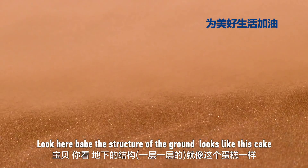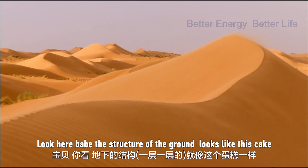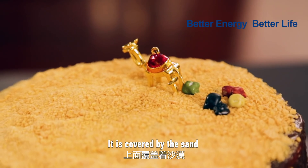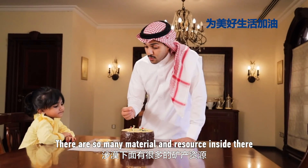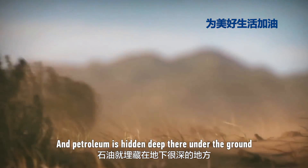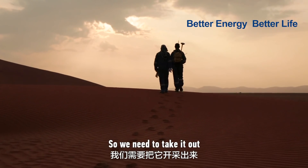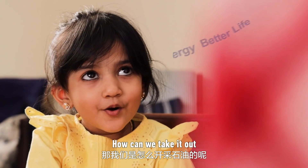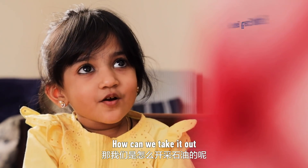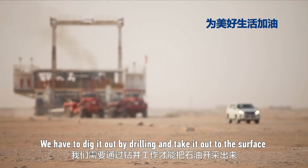Come here, I will show you. Look here, baby. The structure of the ground looks like this cake, and it's covered by sand. There are so many materials and resources inside, and petroleum is hidden deep under the ground. So we need to take it out. How can we take it out? We have to dig it out by drilling and take it out to the surface.